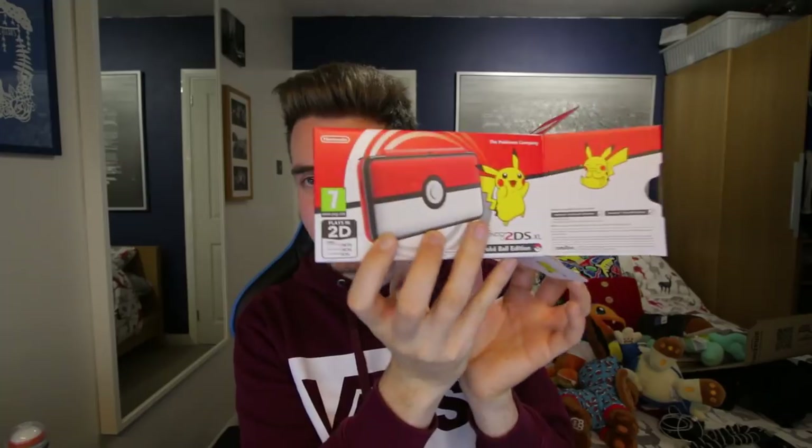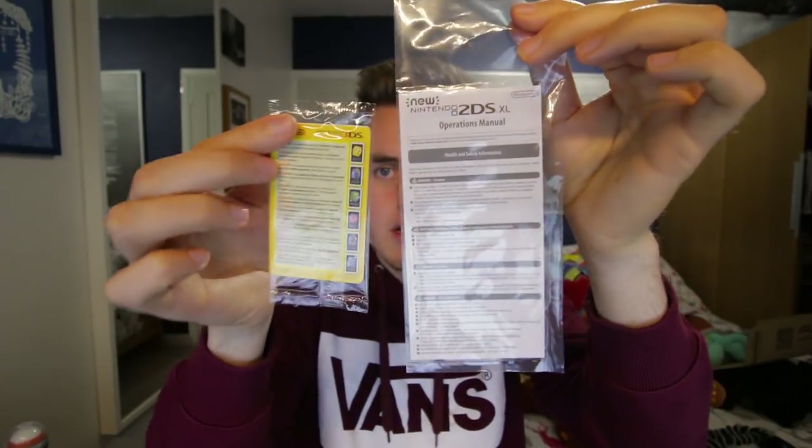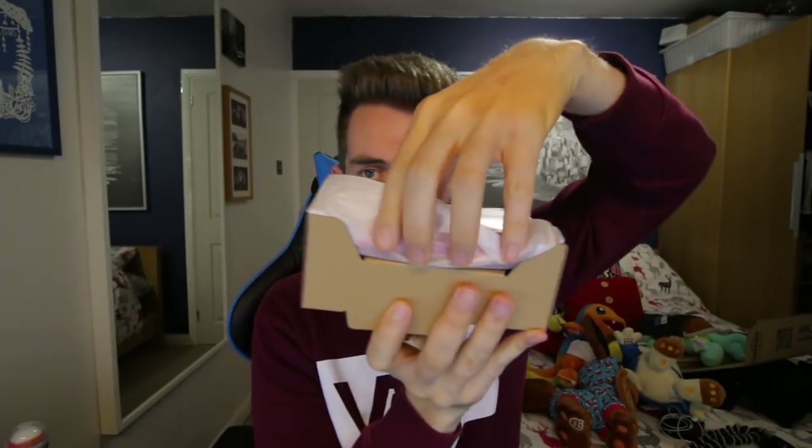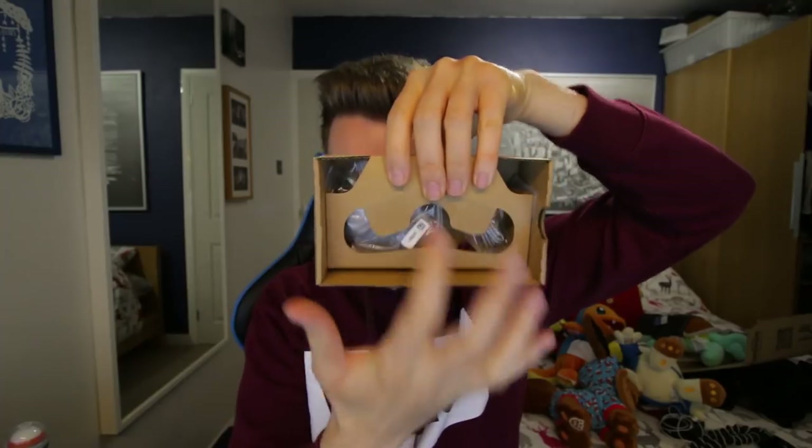Whenever we do unboxing videos stuff always seems to fall out. The first thing we've unboxed is some Amiibo cards — but anyway, let's go back to what's inside the box. We have the 2DS XL itself, and some information — an operation manual. Then obviously the Amiibo cards as well.